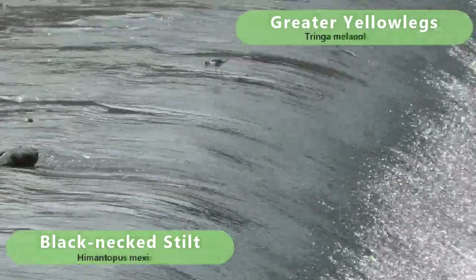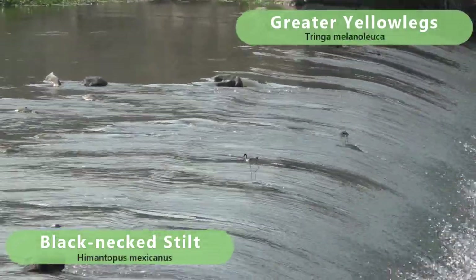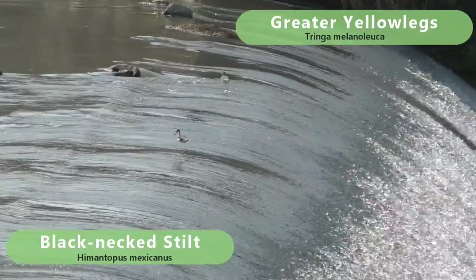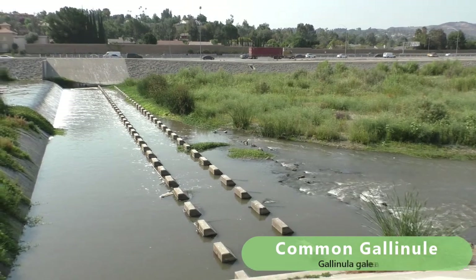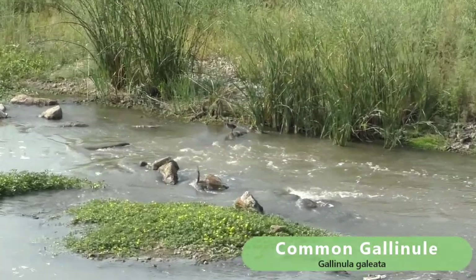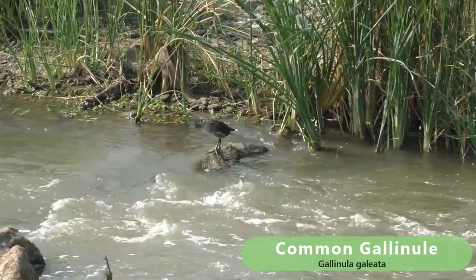Over in the waterfall there's a stilt, and the yellow legs and the way they walk in the water as it's rushing past is really amazing. Down on the water's edge there's a gallinule. In the last couple of weeks when we've been here there's been a family of them, so we've been seeing way more of them than we normally see.